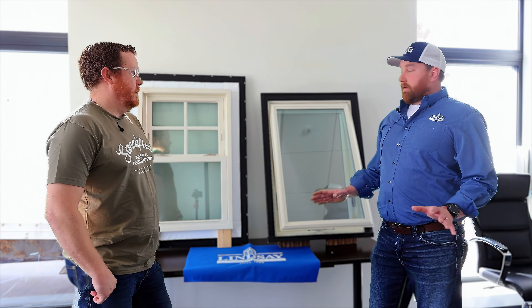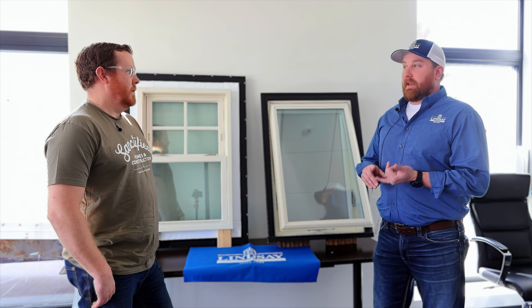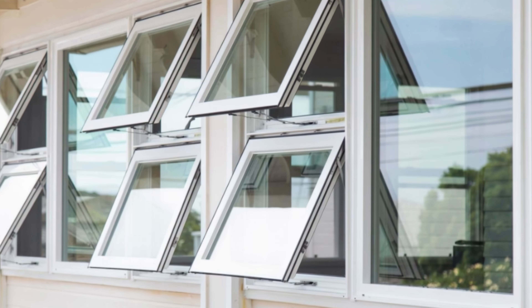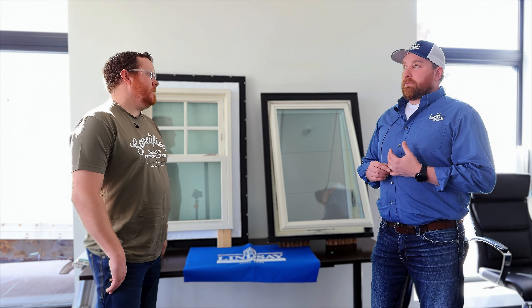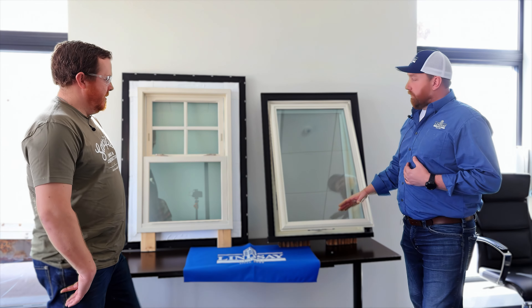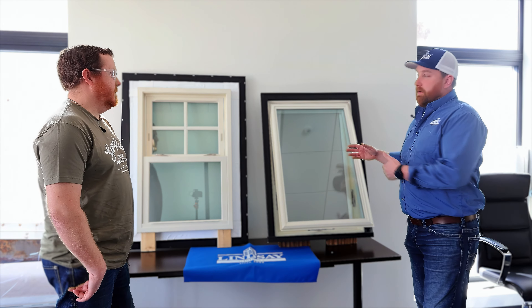That's a great question, TJ, because a lot of people are just taking what their builder says and putting it in their home, but they're not realizing that they have choices in the type of window. Most window manufacturers can do a single hung, double hung, casement, and awning. Aesthetically, there's a meeting rail on a double hung giving you that look, versus an awning or casement where it's an unobstructed view throughout the size of that window. So the choice is: do you want that meeting rail or not?